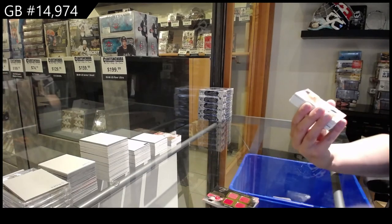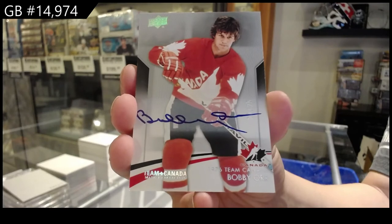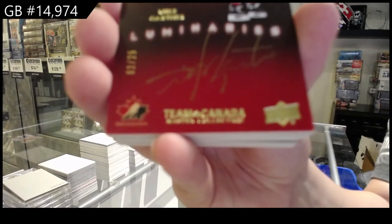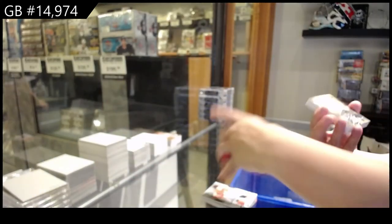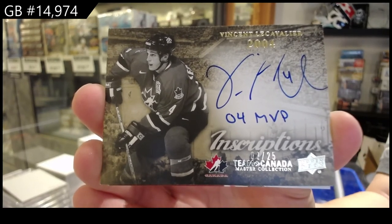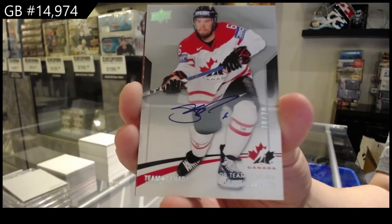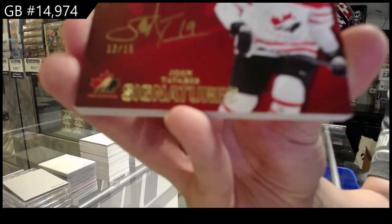Base auto luminaries, number 225 of Mike Gartner. Inscriptions auto, number 225 of Vincent Lecavalier. Base auto, number 220, Shea Weber. Team Canada signatures, number 215, John Tavares.